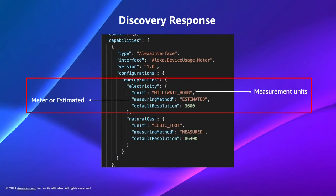The default resolution is the sample time period in seconds. This example has the default resolution as 3,600 seconds, or one hour. We recommend a minimum resolution of 3,600 seconds — that's hourly — and a maximum resolution of 86,400 seconds, that is daily.